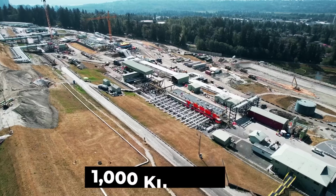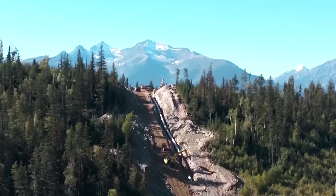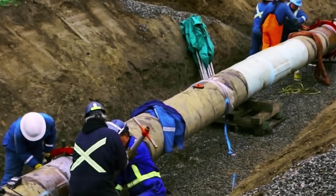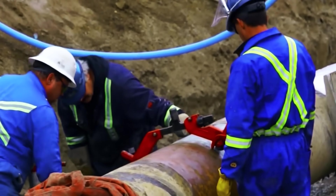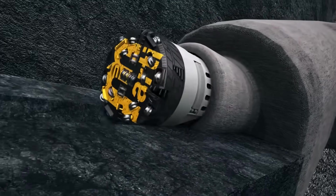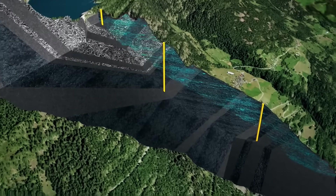So how do you even begin to build nearly 1,000 kilometers of new, giant pipeline through some of the most rugged landscapes imaginable? The Trans Mountain Expansion, or TMX, wasn't just laying pipe in flat fields — it was an epic battle against nature and engineering limits. One of the most mind-boggling parts of the project was boring the Burnaby Mountain Tunnel in an urban area: imagine trying to thread a giant needle under a bustling city through solid rock.